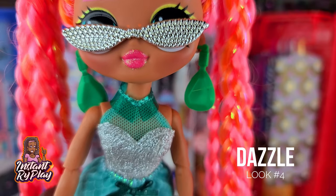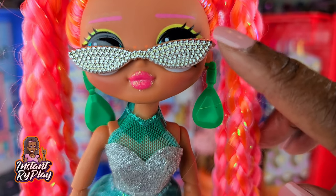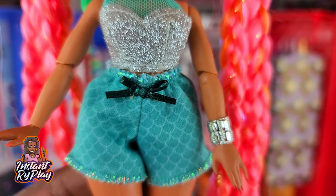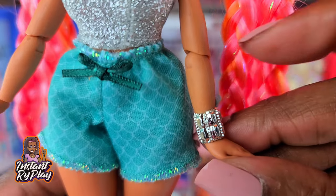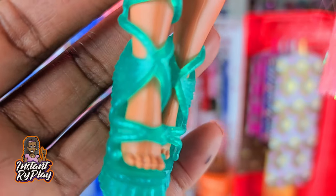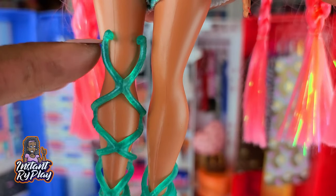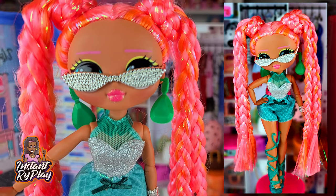Dazzle looks amazing in this green! I love the little green Boxy Girl earrings she has on, plus the Royal Bee glasses — I love these glasses. She has on Cosmic Nova's top, and the little pants with the glittery fringe are Disney Princess Comfy Squad, which is so cute. I believe this is a Barbie bracelet — I love the bling on it. These little Monster High boots are so fabulous; one is higher and one is shorter, but really really cute. This is the look I created for Dazzle.